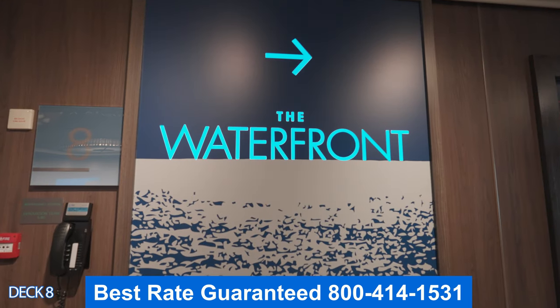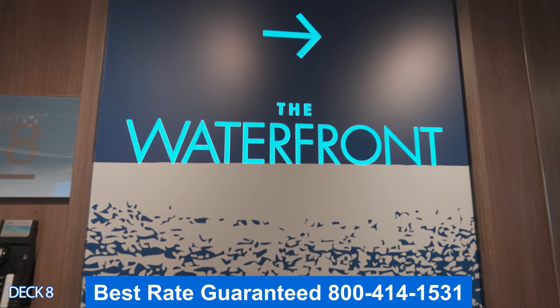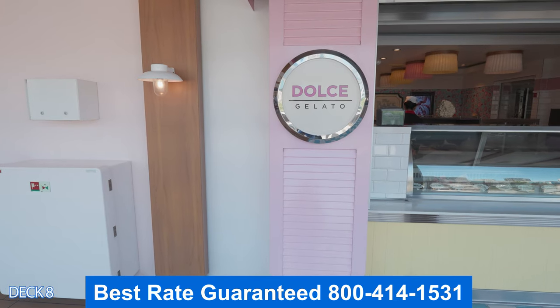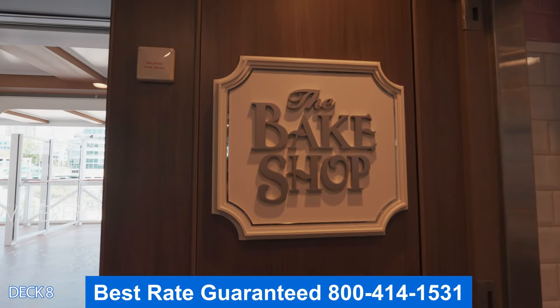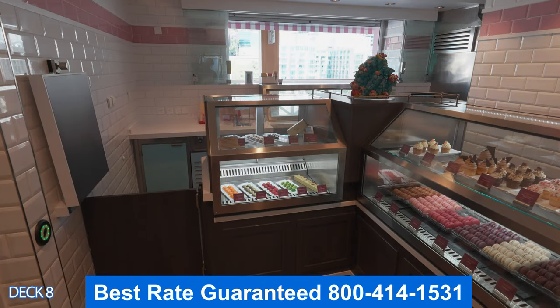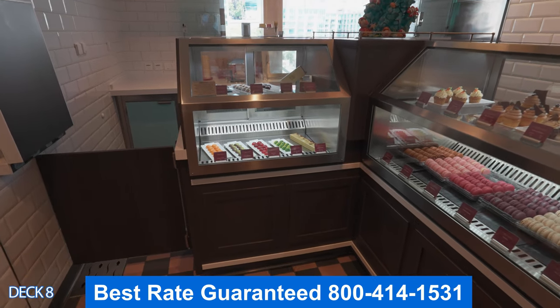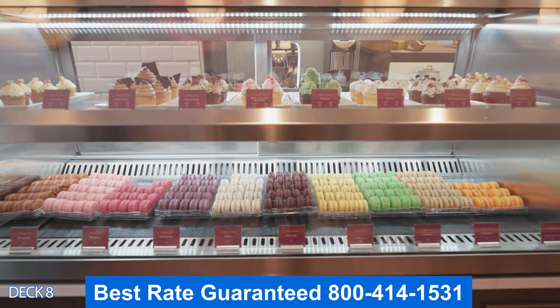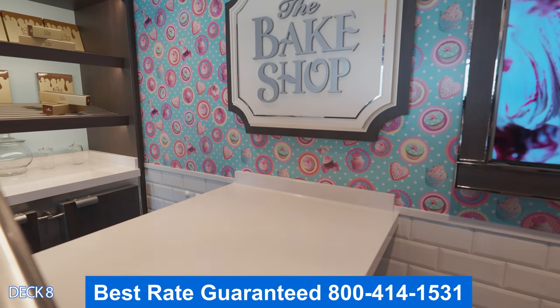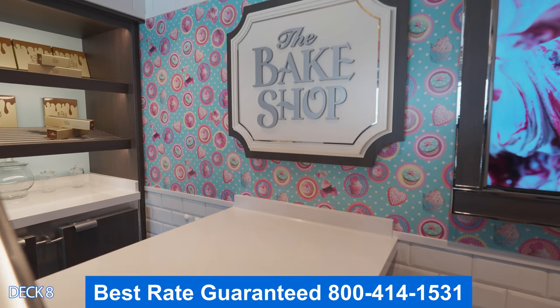Let's head on out to the waterfront, which goes all the way around Deck 8. If you'd like a sweet treat, you can head on over to Dolce Gelato, right out here on the waterfront, where you can get a nice tasty Italian ice cream. Or you can head right around the corner into the bake shop and get a delicious treat such as a macaroon, a cupcake, or a cookie — everything here is made fresh daily.